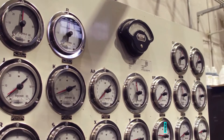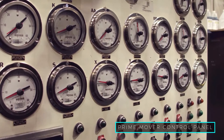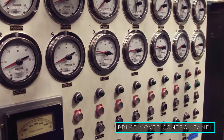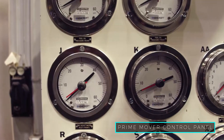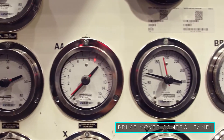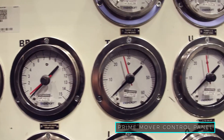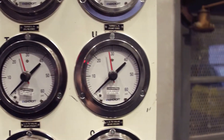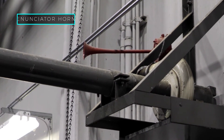This is the prime mover control panel. Some of the main controls include the speed gauge, crankcase vacuum switch, and each individual section which monitors lube oil pressure, temperature, fuel oil pressure, and the jacket water pressures and temperatures. When certain parameters are exceeded, the control panel has an annunciator horn that will alert to any abnormal condition.